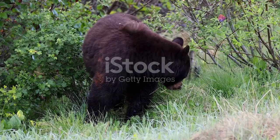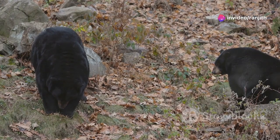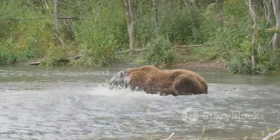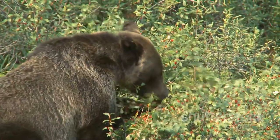Bears are omnivores, which means they eat both plants and animals. Their diet changes depending on the season and what food is available. Brown bears are powerful hunters and will eat fish, deer, and even smaller mammals. They also eat a lot of berries, roots, and insects.